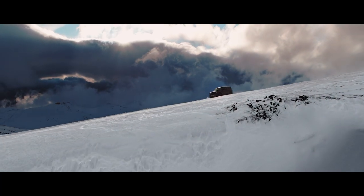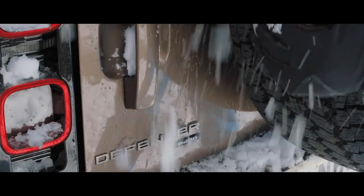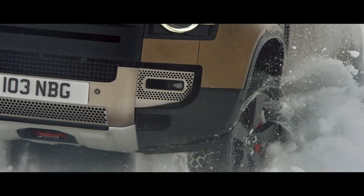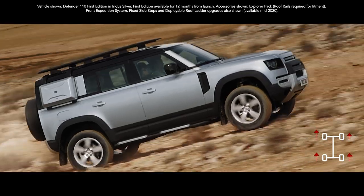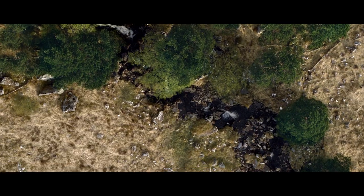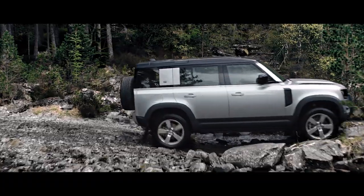Engineered so that you can push even harder. Dream bigger. And do more. Defender's capability lets you tackle the most challenging conditions with absolute confidence. The all-wheel drive system combines with electronic traction control to deliver a sure-footed driving experience in even the most challenging situations. Add to this twin-speed transmission, which allows precise control of manoeuvring in difficult terrain, and you're unstoppable.